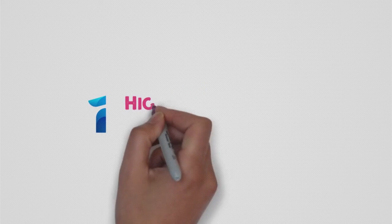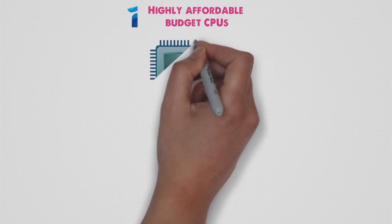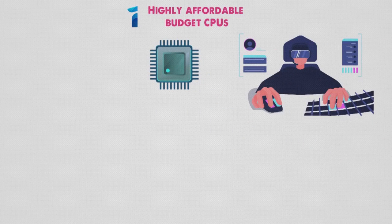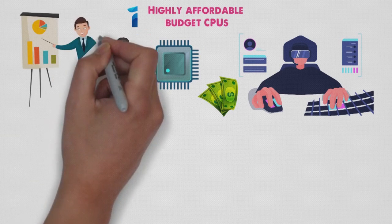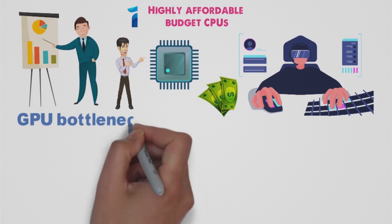In the first category, we take a look at two highly affordable budget CPUs. These are the most affordable CPUs that are still wholly viable gaming solutions that will offer solid performance at low prices. Granted, cheaper CPUs do exist, but anything cheaper than what we have here is bound to lead to some GPU bottlenecking and would hardly age well.